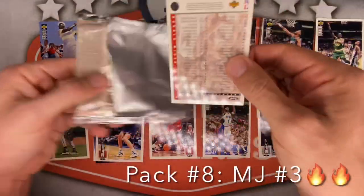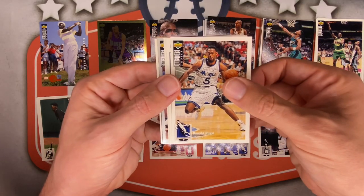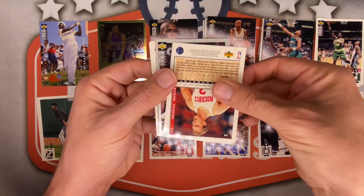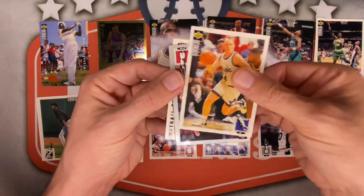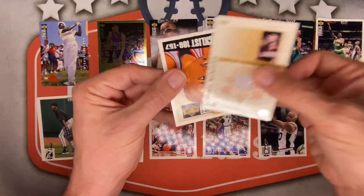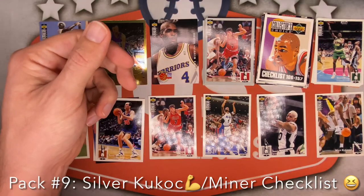Pack number 9 — four packs to go! Nick Anderson, Haywood Workman, Clifford Robinson RIP for the Trailblazers, Donald Royal. You're stuck to Big Shot Rob! Kenny Gattison, Robert Horry. Second year card of Richard Petruska — of course! Scott Skiles, and the silver this time is Tony Kukoc — not bad, pretty solid, I'll take a Tony Kukoc silver! All-star Kenny Anderson advice, Clyde the Glide — first time we have seen him! Checklist card — I'm sure I've added it during editing at some point.